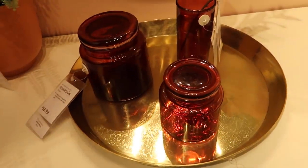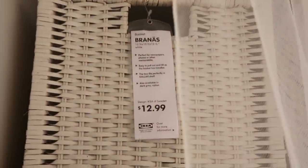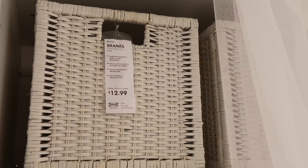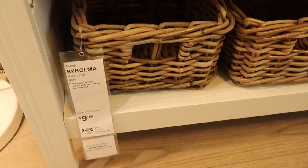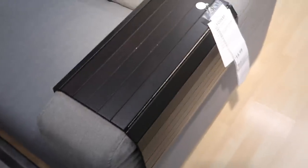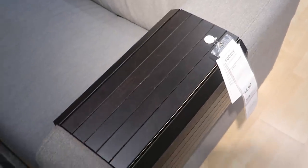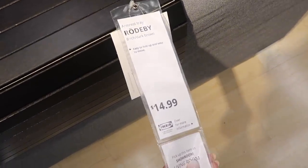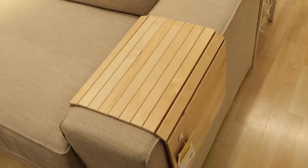Ikea always has a nice selection of decorative trays — you can put anything on a tray and make it look more elevated. For bins and baskets, you could organize anything in these, and I noticed they had this wicker style in both larger and smaller bins. This couch-side tray is so convenient because it wraps around the arm of your couch and gives you a solid surface for food or drinks while you're watching TV. They also have it in a lighter wood color.